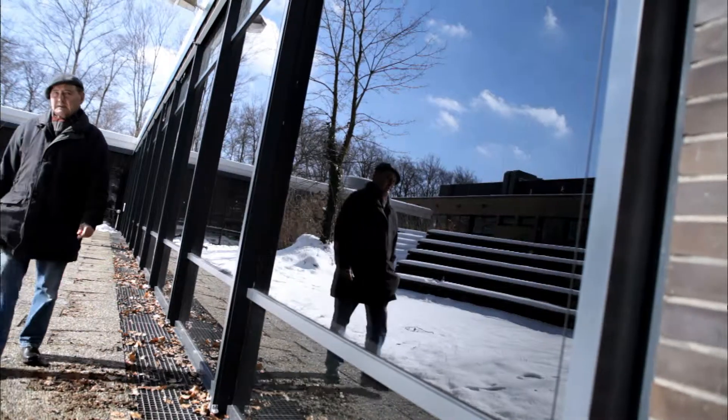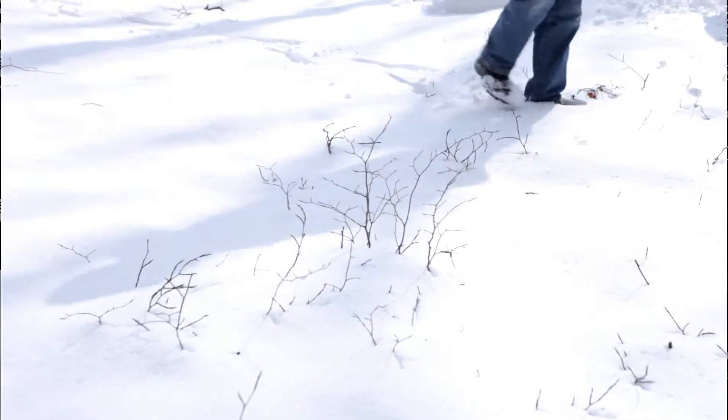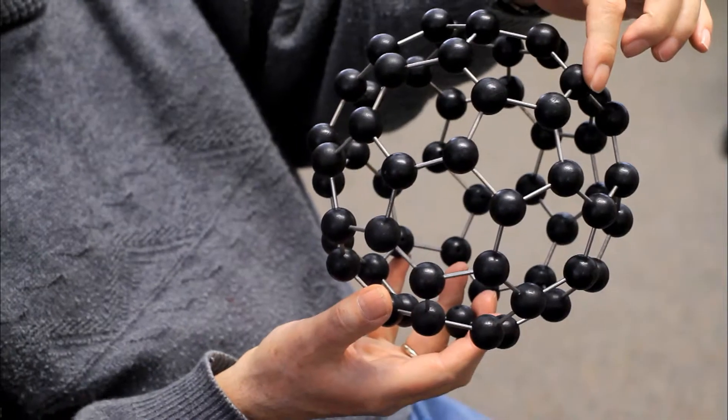My name is Wolfgang Kretschmer. I discovered a method to produce this funny shaped molecule in huge quantities. The name of this molecule is C60 because it consists of 60 carbon atoms.